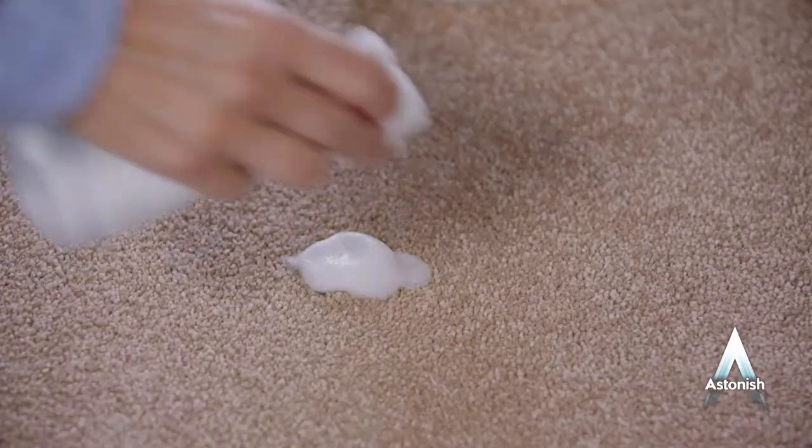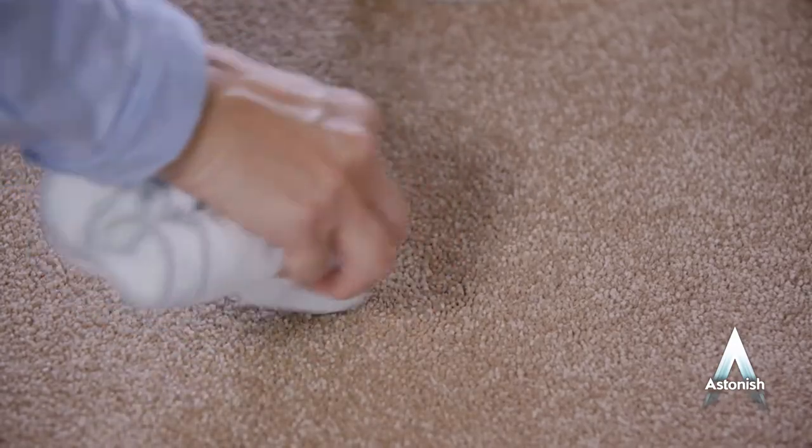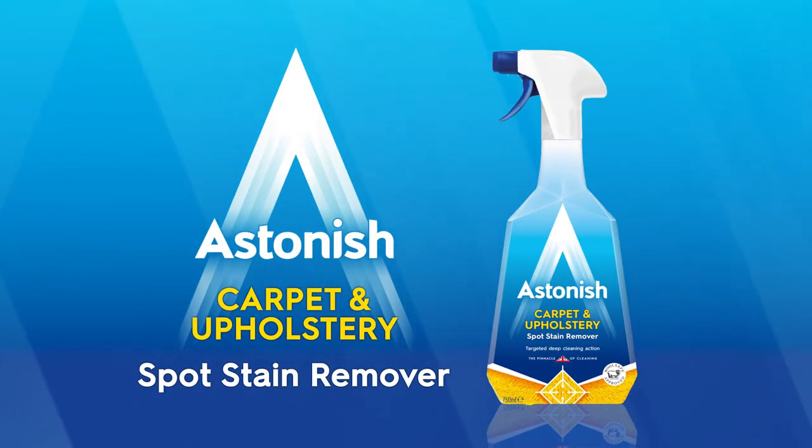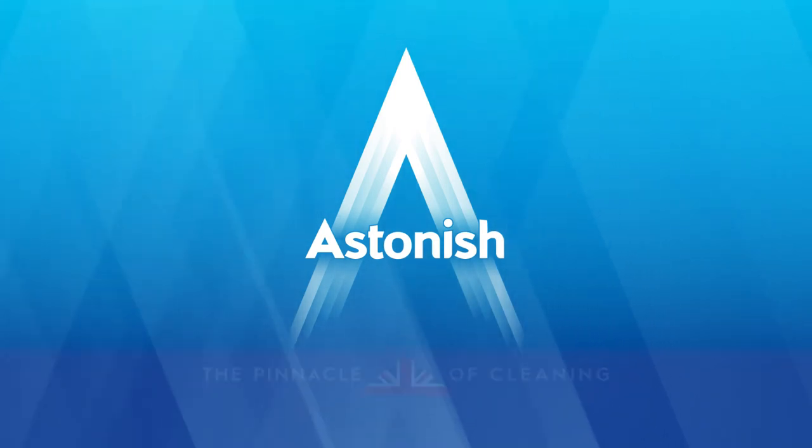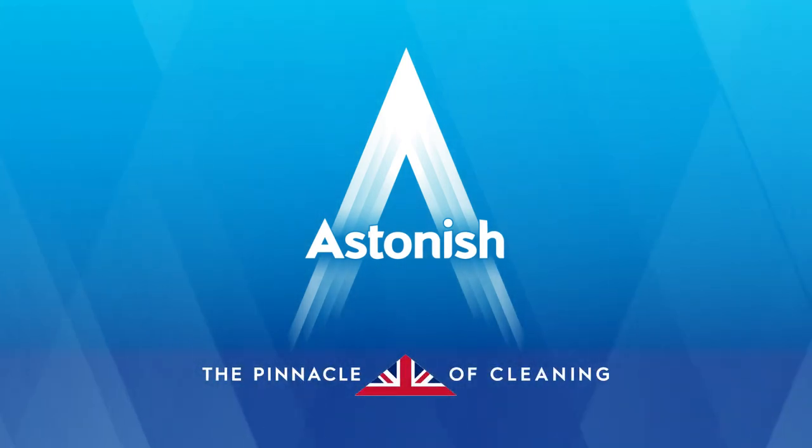Astonish Carpet and Upholstery Spot Stain Remover — the instant solution to problem marks and stains on your carpets and upholstery. See our website for details of your local retailer. Astonish, the pinnacle of cleaning.